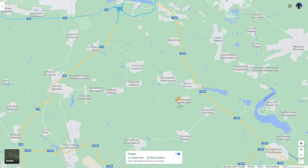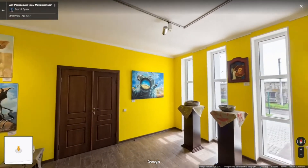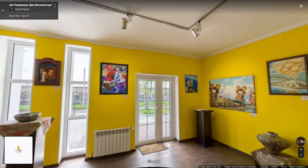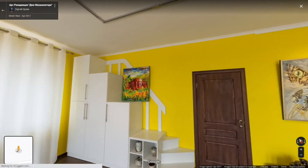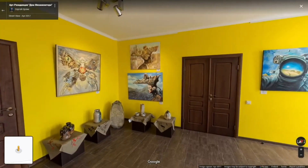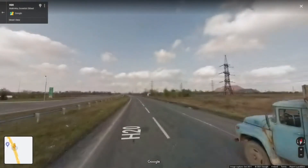Another place close by — on the photosphere a little further north towards the outskirts of Donetsk — it's a nice art gallery. Some nice surrealist and magic realist images, some lovely pottery as well. Looks like a nice place to visit.